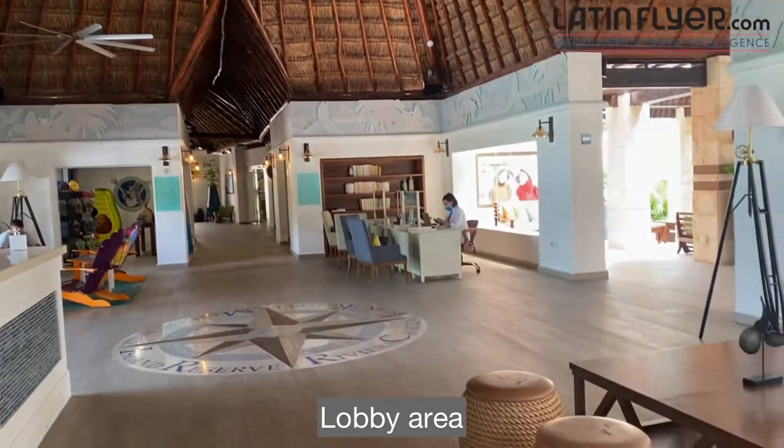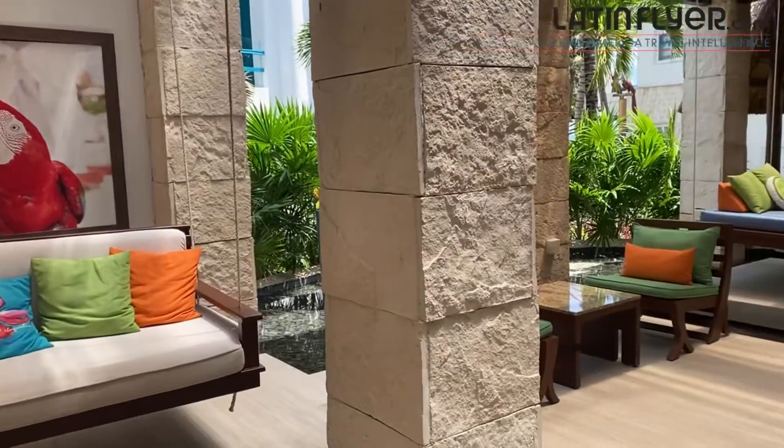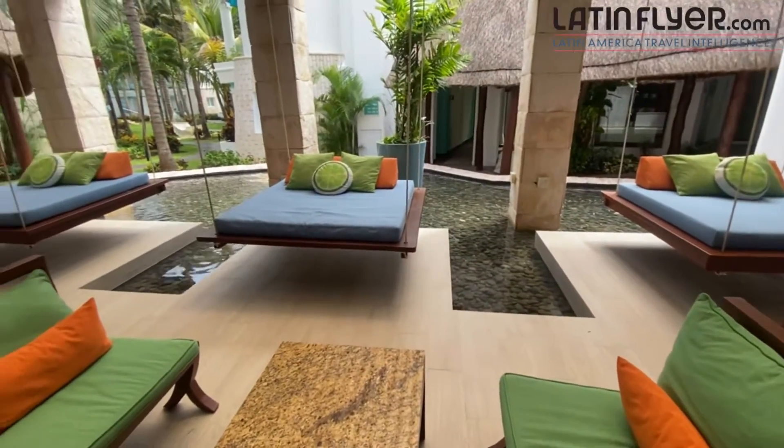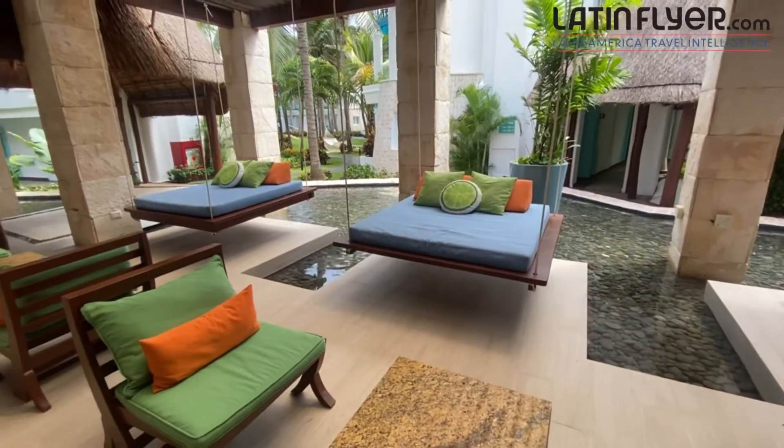Opened in 2020 after a major revamp of the former Azul Beach Resort by Karisma, the Margaritaville Island Reserve Riviera Cancun is a laid-back, relaxed place with lots of great things to do.